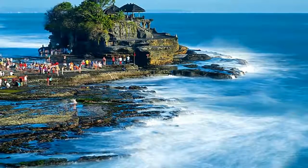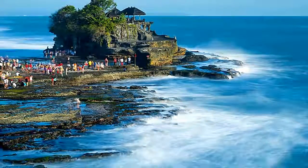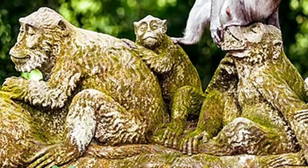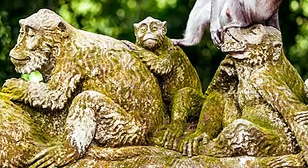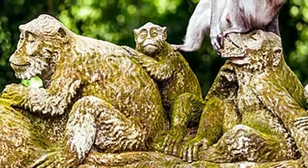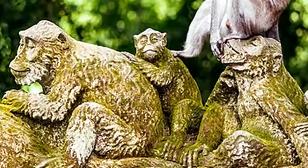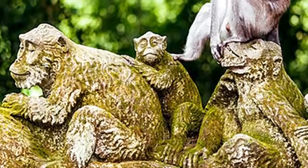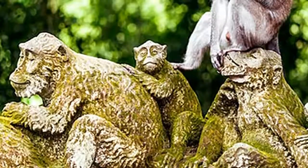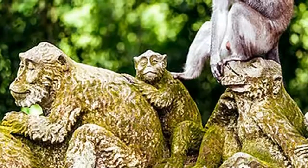Ubud Monkey Forest. Only 10 minutes' walk south of the town center in Ubud, the Monkey Forest, also known as the Sacred Monkey Forest Sanctuary, is one of the top attractions in this tourist town and a must-see for animal lovers and photographers. Besides the entertaining troops of grey long-tailed macaques that make their home here, a large part of the appeal is the evocative jungle setting where the monkeys roam free.